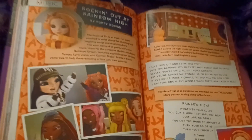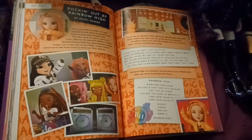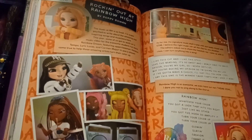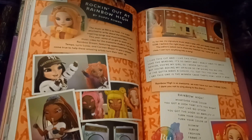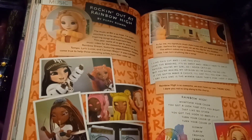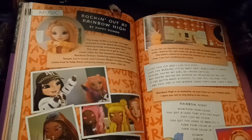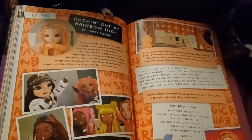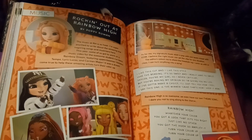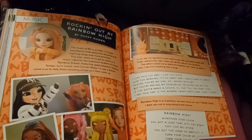Now the music section — 'Rocking Out at Rainbow High' by Poppy Rowan. The music at RNH is so fresh. Some of us got to work on a music video for the awesome student-run band Rainbow Dream, featuring upperclassmen Finessa, Tempo, Lyric, Lucas, and Carmen Major — a dream come true. As for me, my signature style is pop with sick beats mixed with EDM. I believe the right music can set the vibe for any situation. The others asked me to share the freestyle rap I came up with, because I can turn anything into a song.